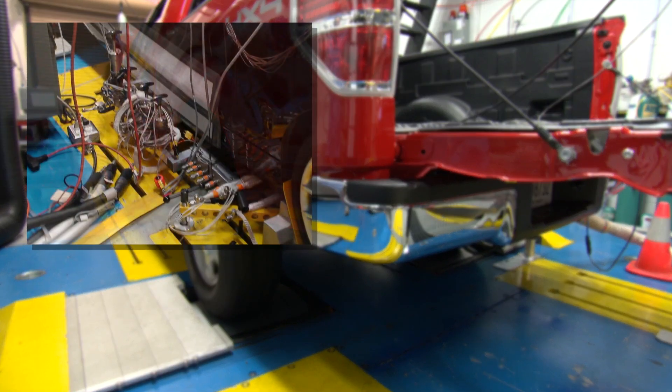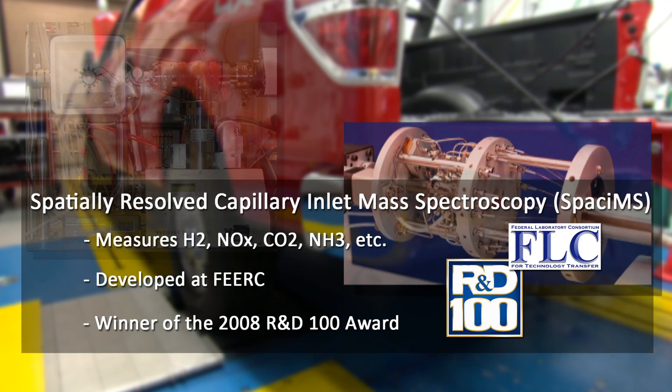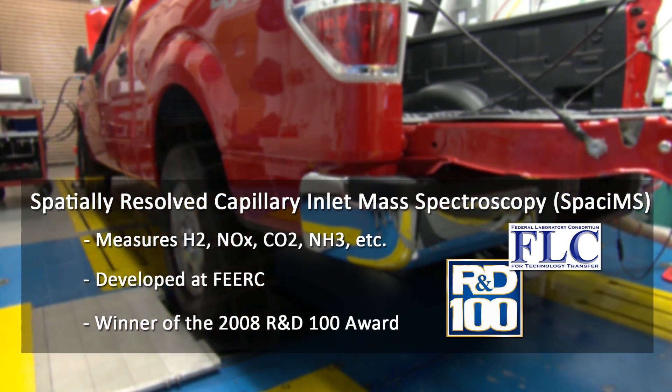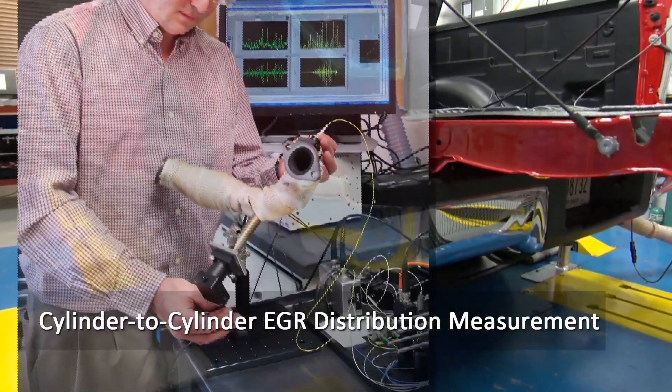Unique real-time diagnostics can be applied under transient conditions to understand the dynamics of engines and emissions operation. Spatially resolved capillary inlet mass spectroscopy is used to identify hydrogen production in catalytic converters. Ultra-fast laser spectroscopy helps identify cylinder-to-cylinder EGR distribution in real-time.